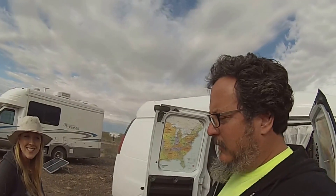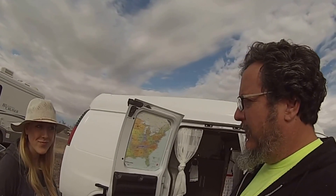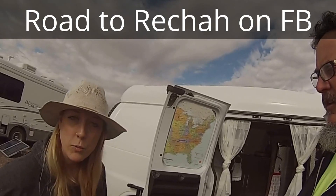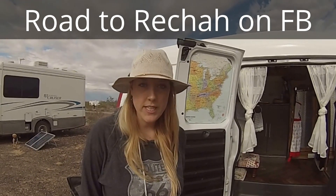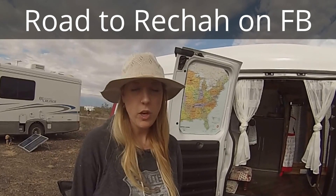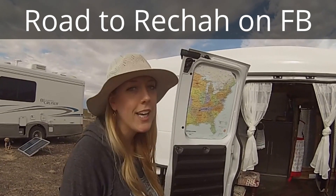Miss Jamie, you have a Facebook page so if people want to follow your blogs and pictures, can you tell them what it's called? It's called Road to Rekha. Rekha is a Greek word that means a place otherwise unknown — spelled R-E-C-H-A-H. Road to Rekha. I also put a link on my Camper Van Kevin YouTube page to her YouTube page so everybody that follows me can jump over and check out her page as well.